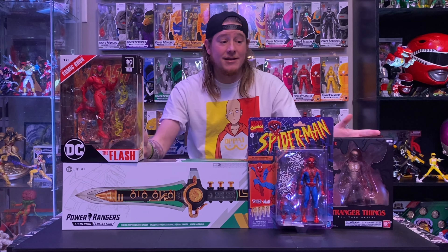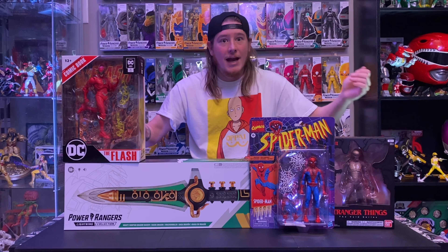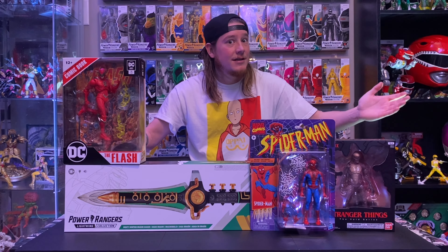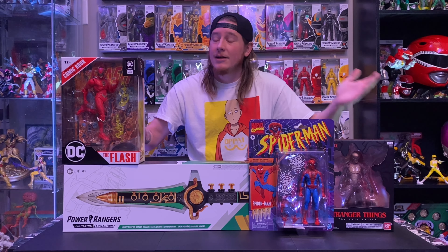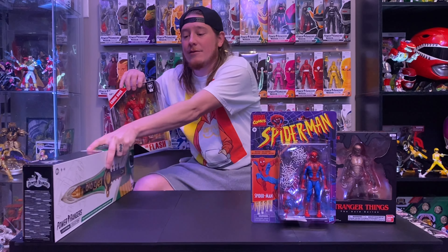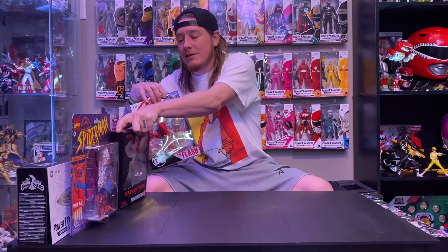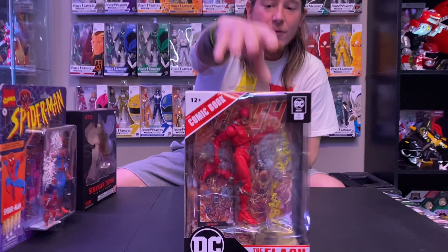If you guys are new, please like, comment, and subscribe. Everyone who keeps coming back, you guys are amazing. I hope you guys have had a fantastic week, and we're just going to dive right in. As you can see, we've got some Stranger Things, some Spider-Man, some Power Rangers, and some more DC McFarlane — so we're going to start with that.